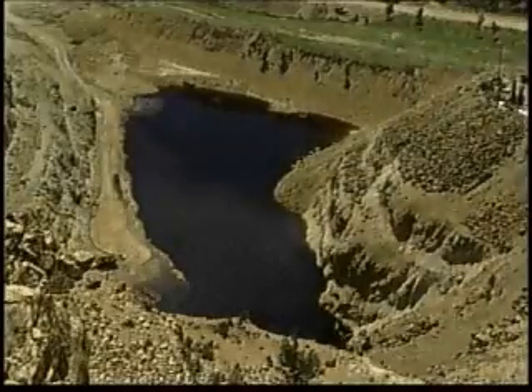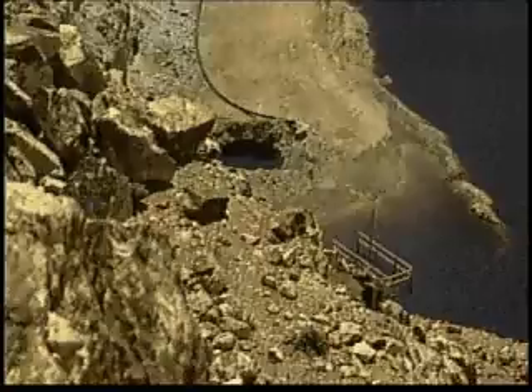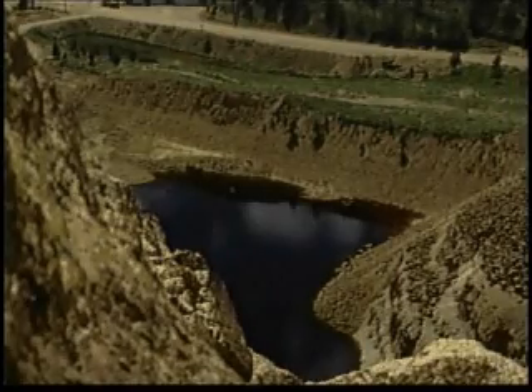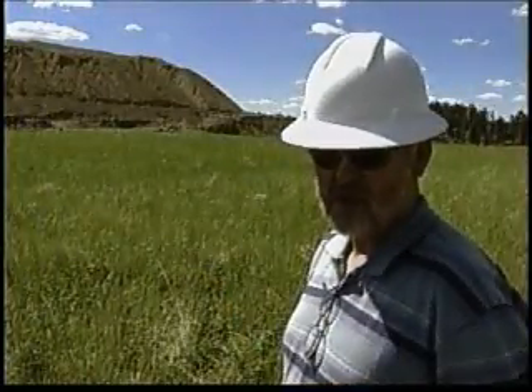One look at the Dakota pit and you know why the former Gilded Edge gold mine is now an Environmental Protection Agency Superfund project. Each year, 96 million gallons of acid metal toxic water is pumped out of three pits. The site was not controlled with water treatment. This site would fill up with water, which could eventually threaten the Sturgis municipal water supply. They call it high volume, low toxicity waste.